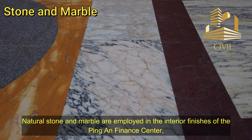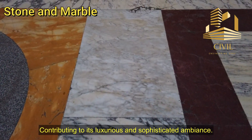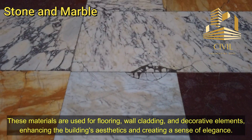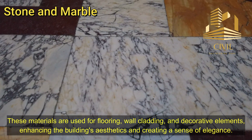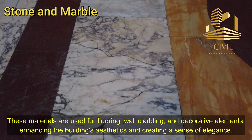Natural stone and marble are employed in the interior finishes of the Ping An Finance Center, contributing to its luxurious and sophisticated ambience. These materials are used for flooring, wall cladding, and decorative elements, enhancing the building's aesthetics and creating a sense of elegance.